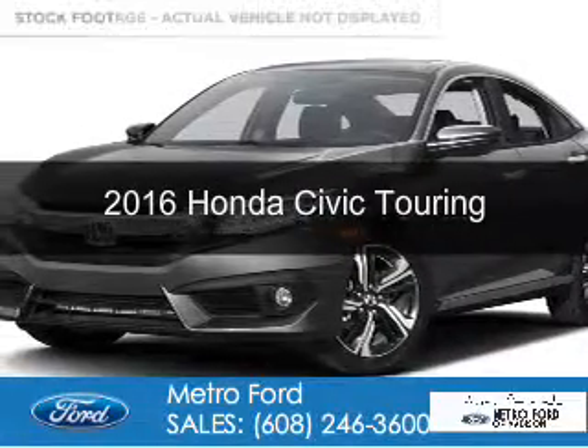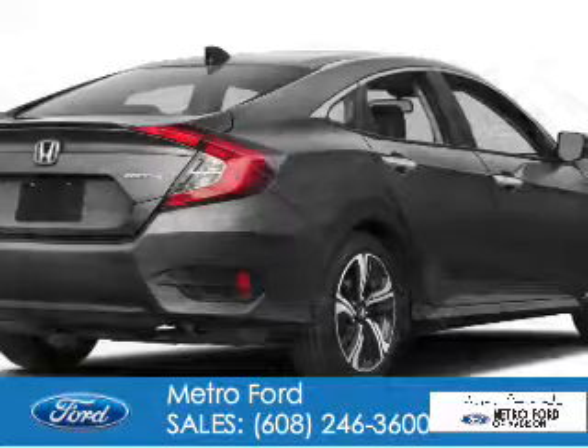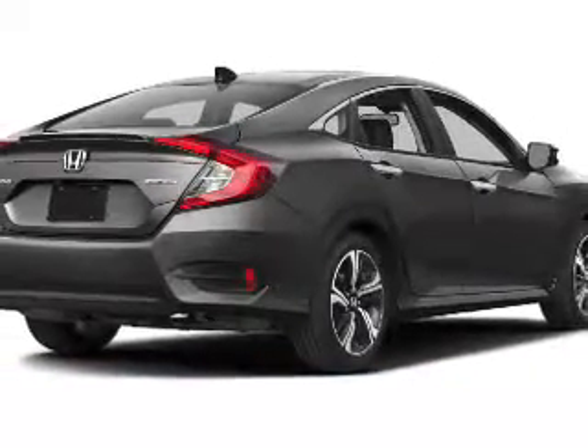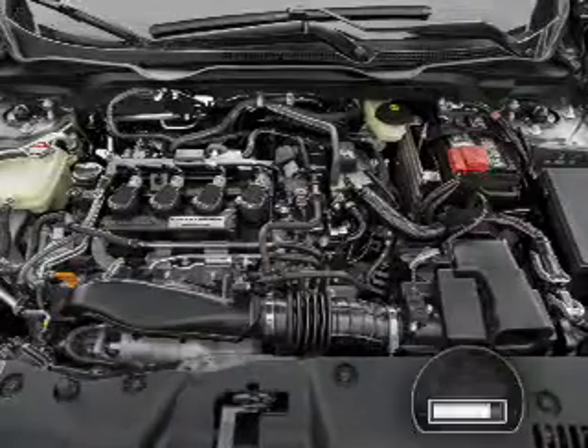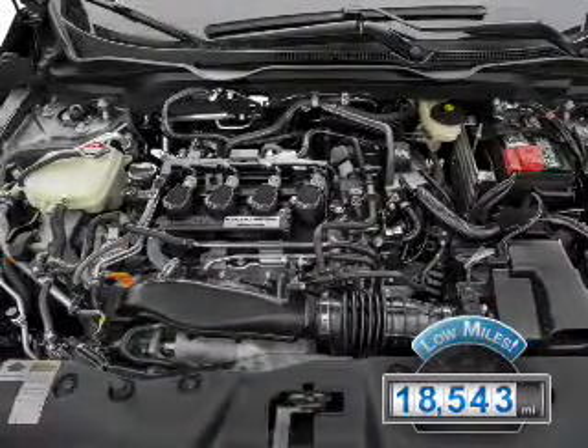This is a used 2016 Honda Civic. It's powered by front-wheel drive, a 1.5-liter four-cylinder engine, and a continuously variable transmission. With fewer than 20,000 miles, this vehicle has a long road ahead.